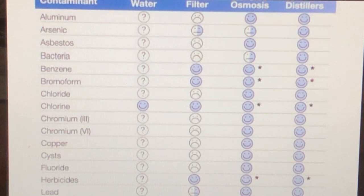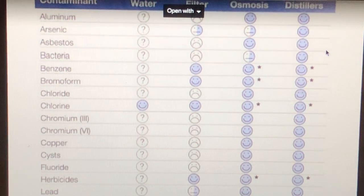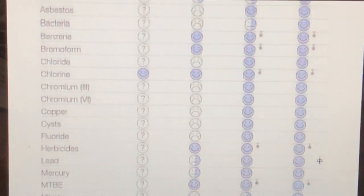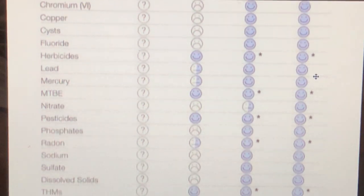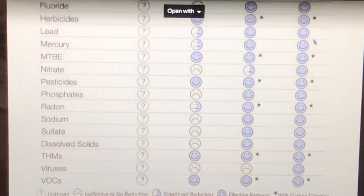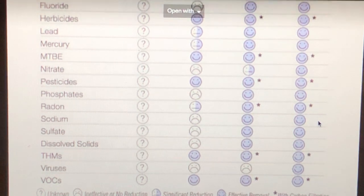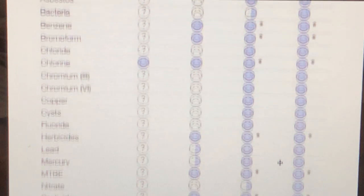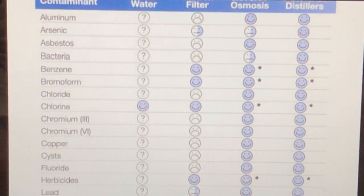Now let's go to my favorite — the carbon distiller. I'm all about the best when it comes to health. The carbon distiller gets everything: all arsenic, all aluminum, all bacteria, and because it's paired with a carbon filter it gets everything on the list. I also researched that it gets PFAS, which is really important because PFAS is highly damaging and is in almost everybody's water in the United States. It also removes viruses, molds, and many other things not even listed.